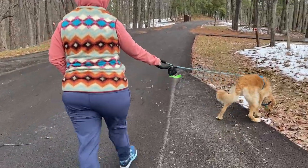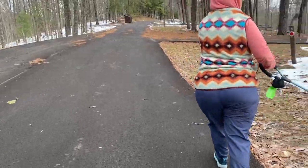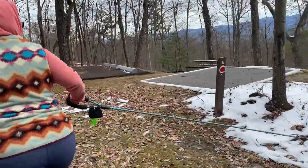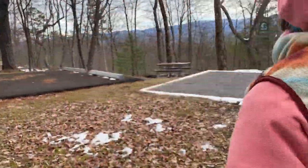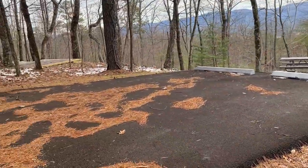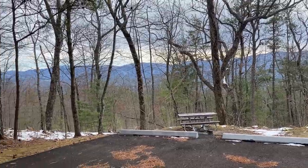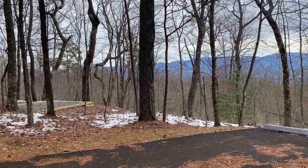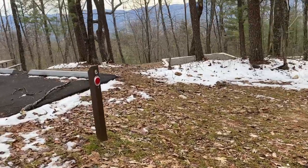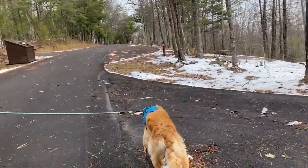They're all paved. This one would be a good site for camping because look at your view. Site five has a tent pad, a picnic table, a fire ring, and double parking right here. You have that view across from you. Site six also has a tent pad, picnic table, fire ring, and a beautiful view.